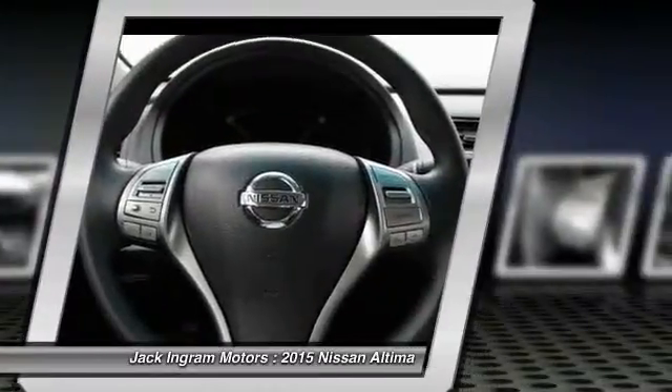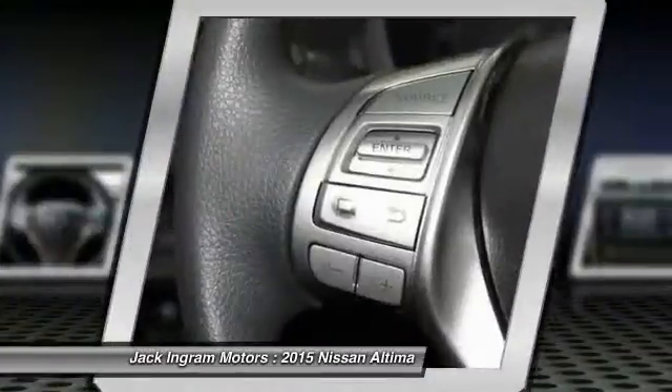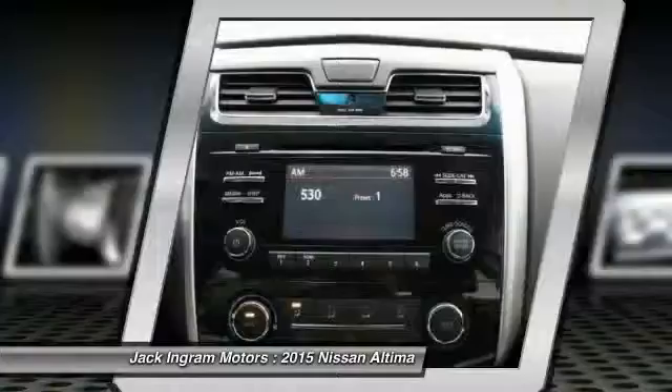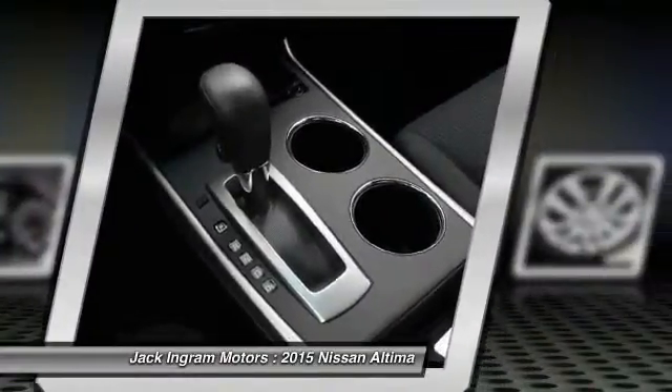Four-wheel disc brakes, center armrest, power windows, electronic stability control, rear window defroster. If portable style and reliability are what you're looking for, this vehicle couldn't be more perfect. Drive it today.